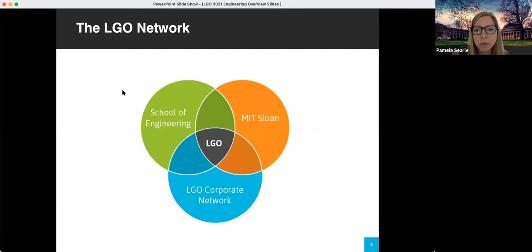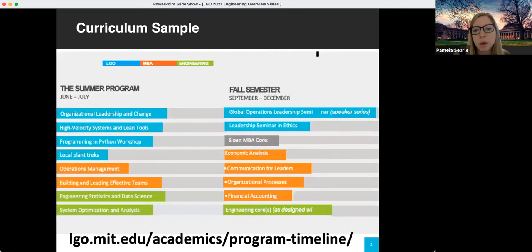Next we'll talk about our sample curriculum. We have a full sample curriculum and program timeline on our website on the academics page, but here's just a snapshot of the first two semesters. Each color represents engineering, LGO, and Sloan classes, and you'll be taking a mix of each during every semester. The summer semester is the LGO Summer Core where students take special classes as a cohort designed by the LGO program. Then in the fall semester, LGO students join the MBA program and complete the MBA core, where LGOs are placed on a Sloan core team and also begin taking their engineering classes.